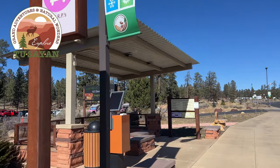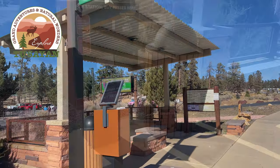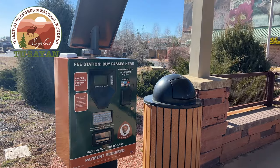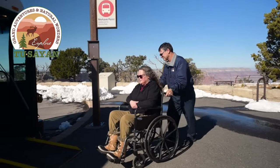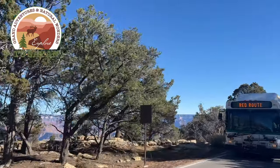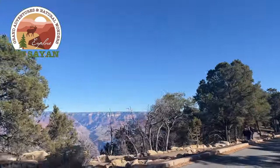The Grand Canyon Shuttle Services operates inside the South Rim of the Grand Canyon National Park year-round, and between the town of Toussaint and the South Rim seasonally. The best way to visit the canyon during the spring and summer is to park your car in the town of Toussaint and ride the free shuttle bus, Purple Route.